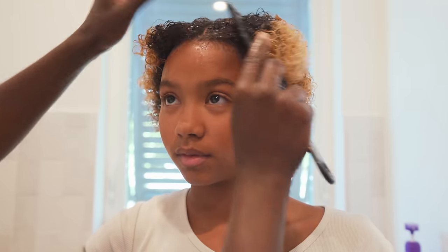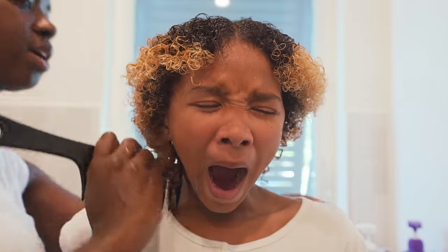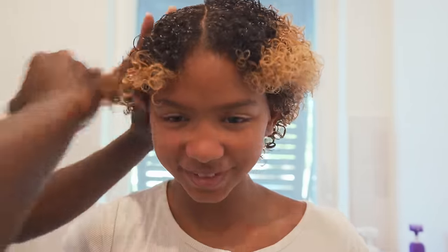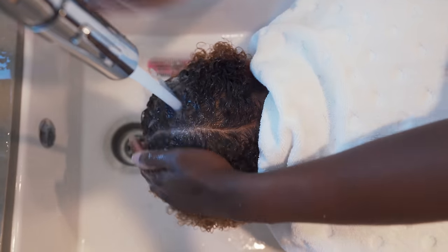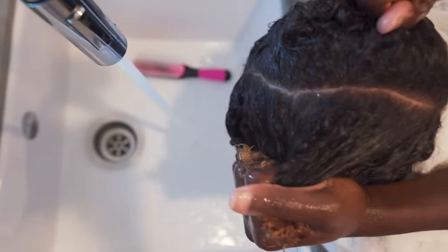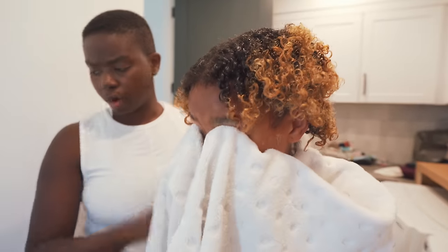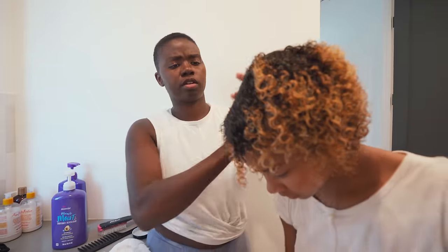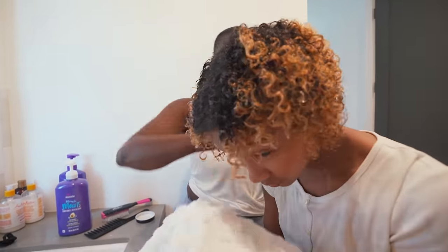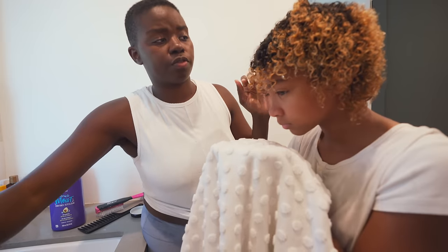Do you want a part in the middle? We like to let the conditioner sit in Kylie's hair for about 15 minutes, so now we're going to rinse it out with cooler water. I'm not rinsing out all of it — I still want some conditioner in there. Still in the part. Next I'm just going to take some coconut oil and put it through her hair to help maintain the style without the frizz.